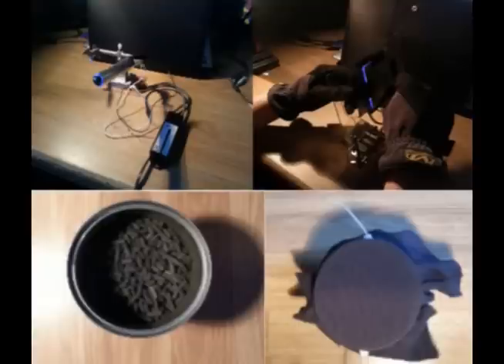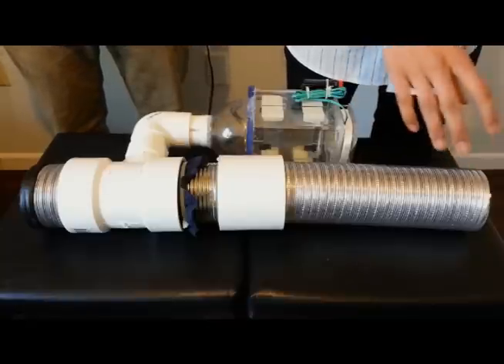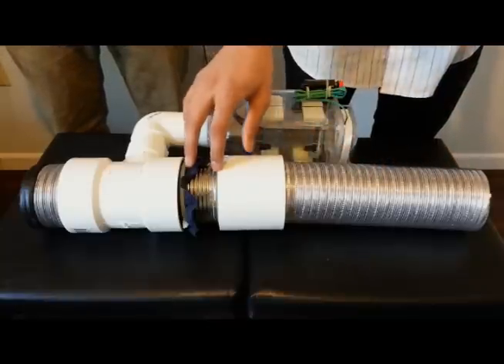After hours of planning and test-driven designing, we came up with our final product. First, we use air conditioning tubing to capture the exhaust from whatever device is being used and channel it into the activated carbon.